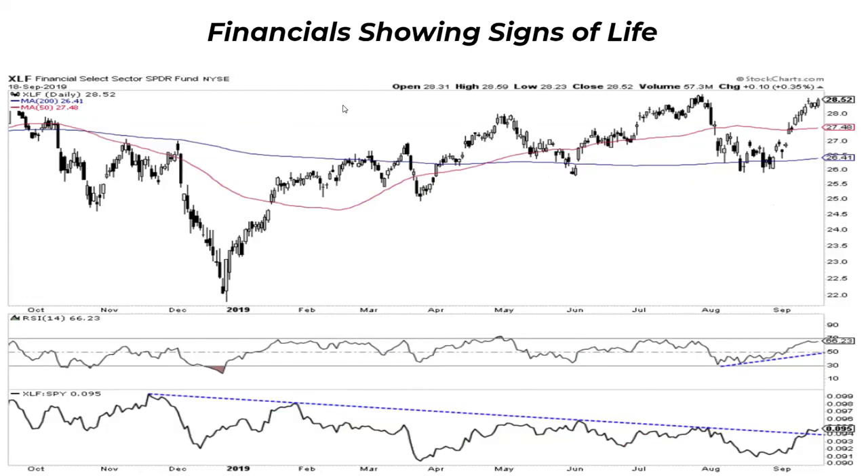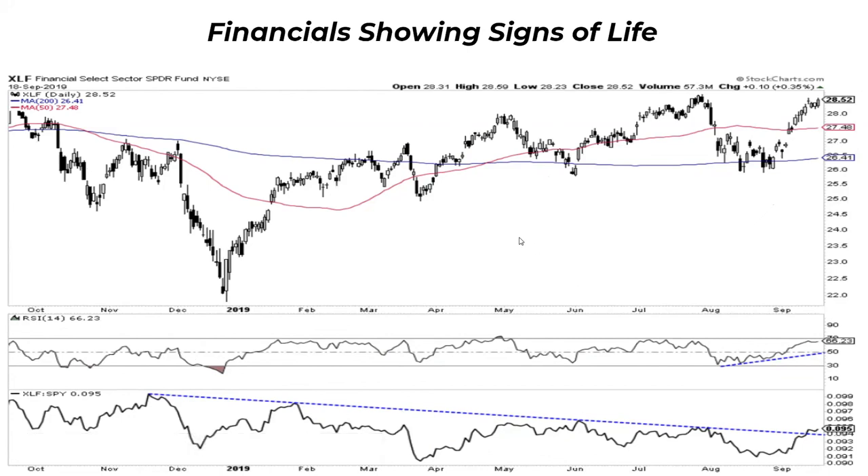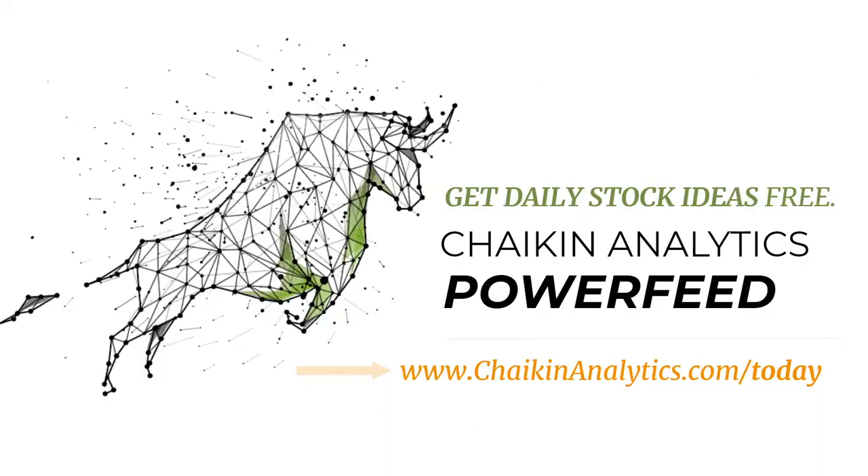Finally, financials are showing signs of life. The XLF is threatening to break to new highs on an absolute basis, above the 50 and 200-day moving averages. RSI moves into bullish ranges, and the downtrend on a relative basis is being broken to the upside. Some signs of life in financials — that would be encouraging. That's going to wrap it up for today. Head over to the email. I'll be back here tomorrow.